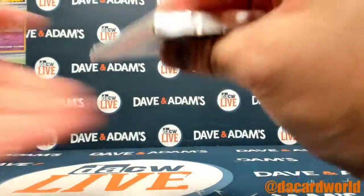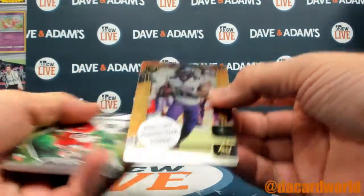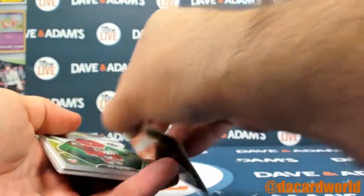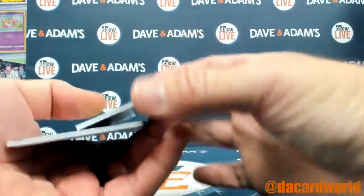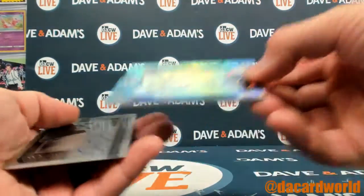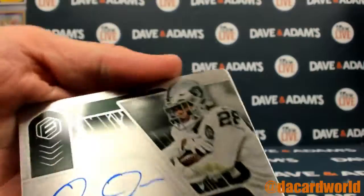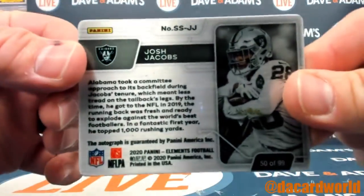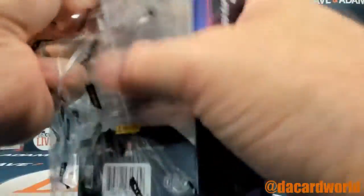Are you in your element or out of your element? Delvin Cook out of 79, Tyler Johnson out of 199, relic Anthony first skirt out of 50, neon signs, and then a Josh Jacobs on-card out of 99. What memorabilia do you want first? Let me know.